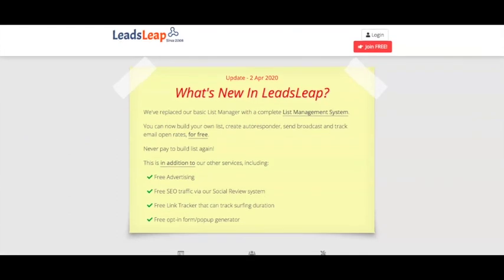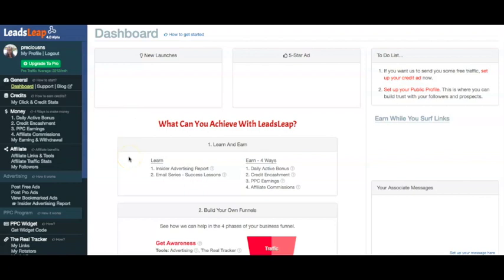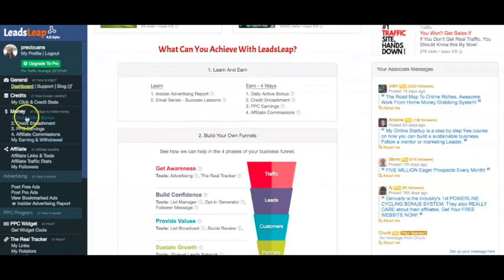I'm actually going to go ahead and log in. The great thing about this is that it's free to join — I'll leave a link in the description below so you can have the benefit of being a part of LeadsLeap. Here we are in my LeadsLeap account. This is a bit of my dashboard, and I'm going to show you in terms of being able to make money online.